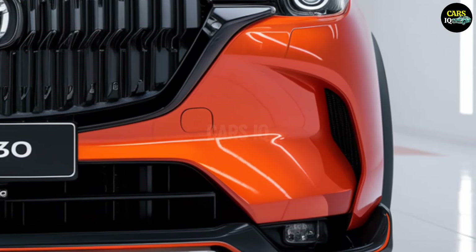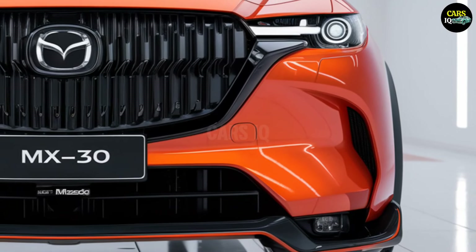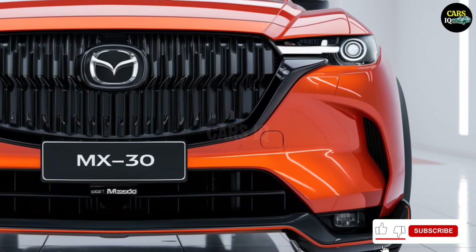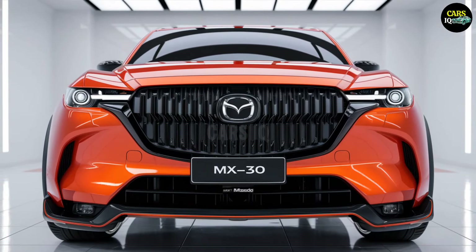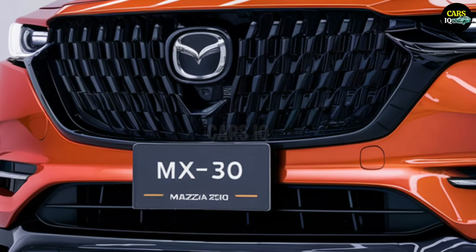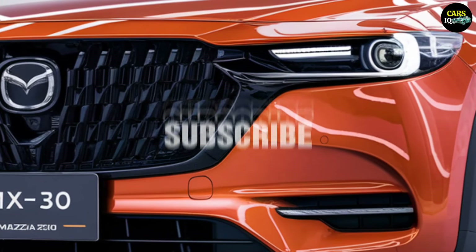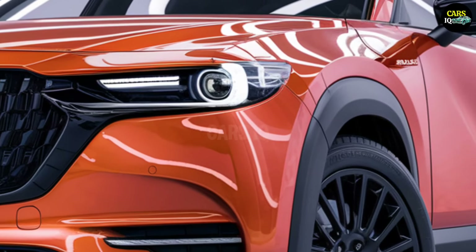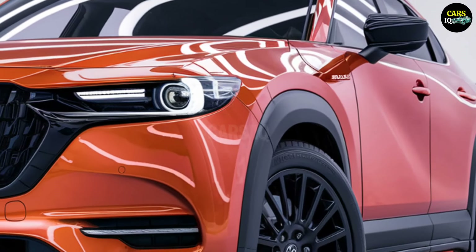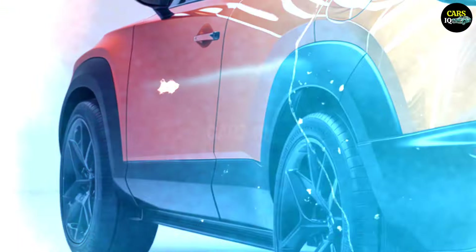Electric performance — the silent power of the future. The Mazda MX-30's electric engine is silent, but within that silence lies a volcano of power. Every turn, every road feels like a symphony in motion. Its battery is powerful enough to take you on long journeys, and fast-charging technology keeps you energized at all times. This isn't just an engine — it's the power of the future, a perfect synthesis of energy.